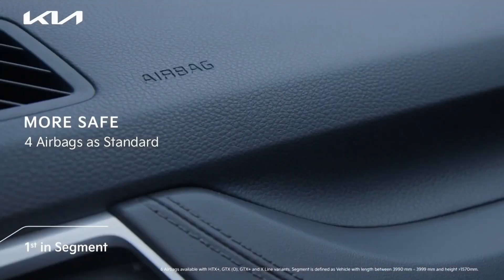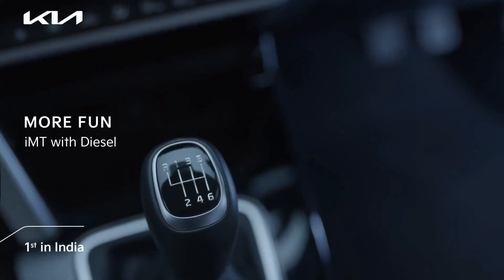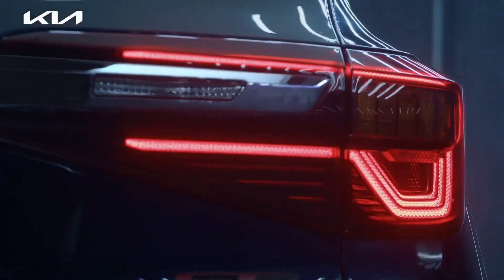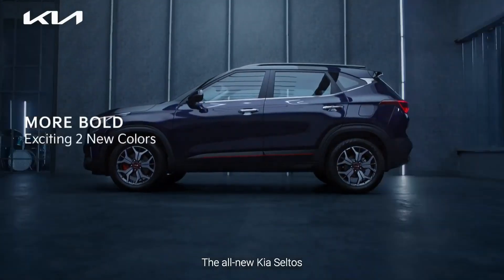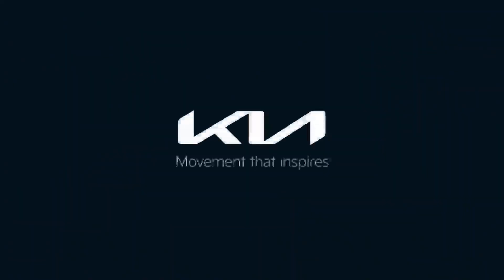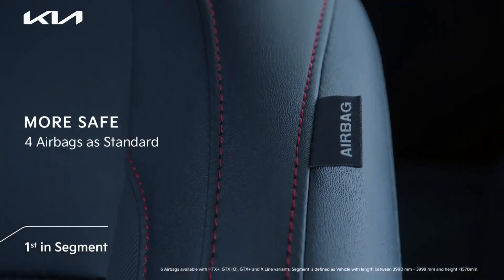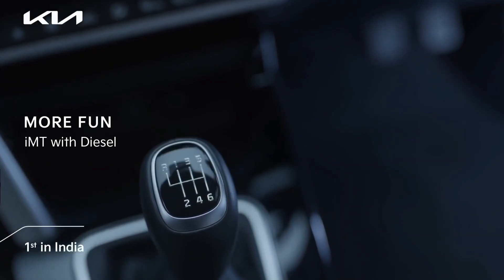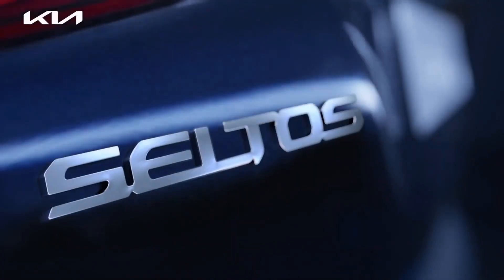The new Seltos facelift will get connected rear tail lamps — the two tail lamps are connected to each other. The rear bumper will also be changing, and you will see a lot of silver color treatment on the rear bumper, which will give the car a refreshed new look. These are all the expected exterior changes.